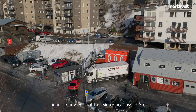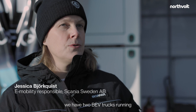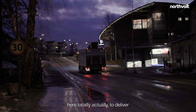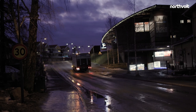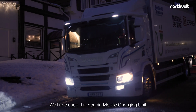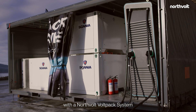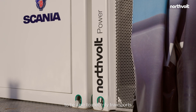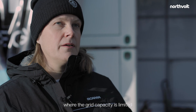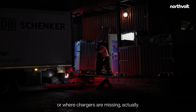During four weeks of the winter holidays in Åre, we have two BEV trucks running here locally to deliver food and groceries to restaurants and shops. We have used the Scania mobile charging unit with a Northvolt voltpack system to be able to electrify transports where the grid capacity is limited or where chargers are missing.